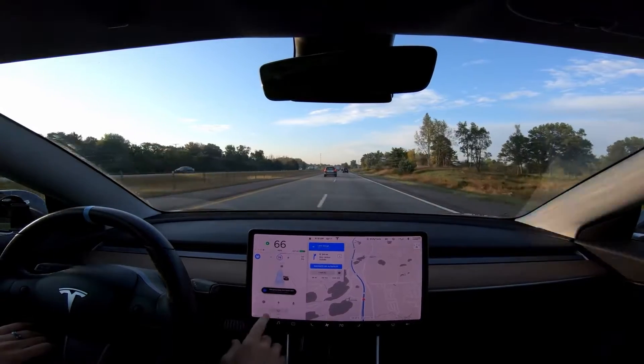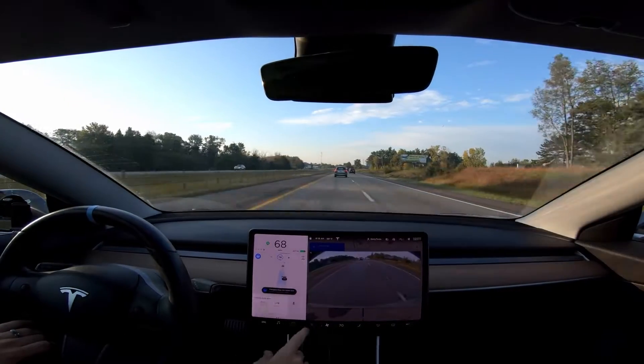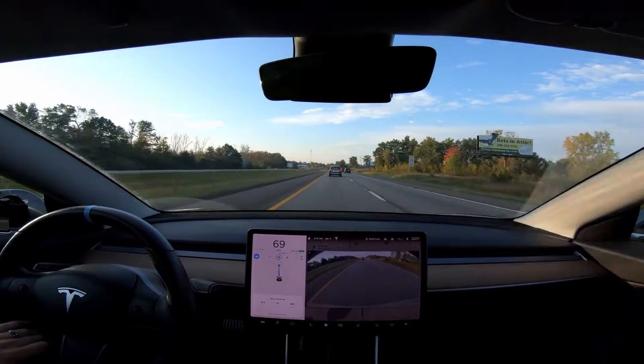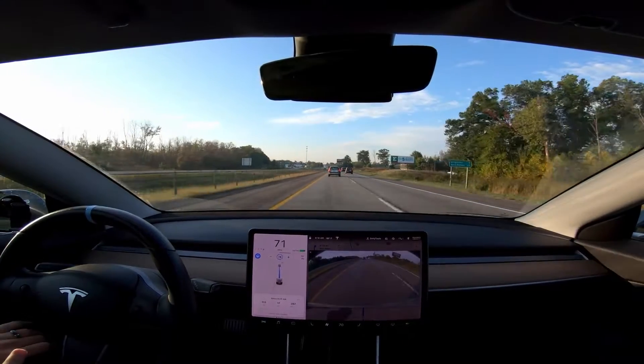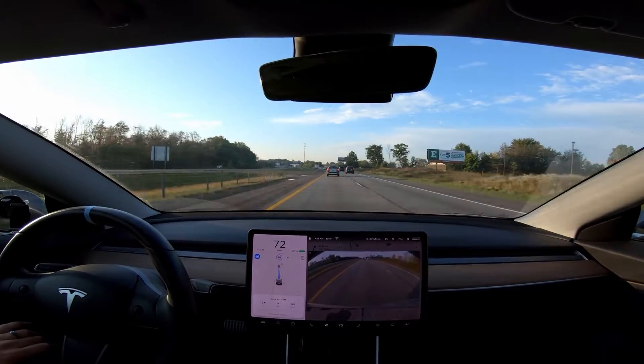We had a car approaching in this lane, but they saw my turn signal and slowed down for me. If you've seen any of my other videos, that's not very typical — normally they speed up and try to cut me off. So that was very nice of them.